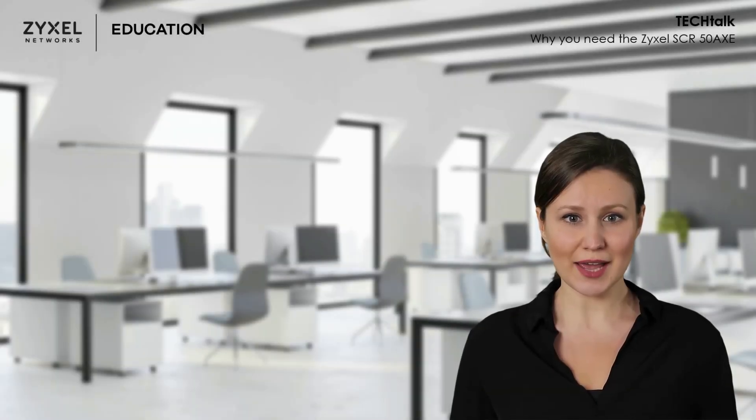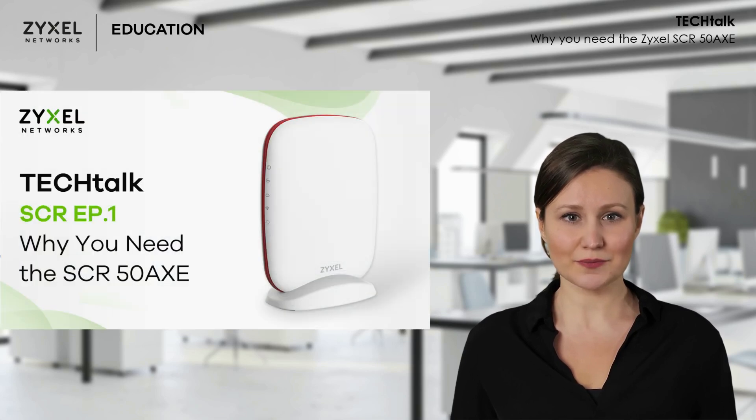Hello. I'm Oriana from Zeisel Networks. Welcome to our Tech Talk. Zeisel has just launched our new and exciting product called the Security Routers. To celebrate this special occasion, our next videos will be all about the SCR50AXE model. In this episode, we will discuss why you will need the SCR50AXE by highlighting some of the product's best features.